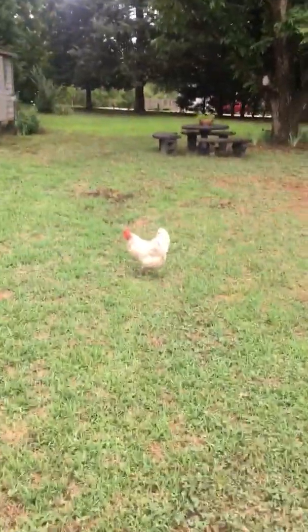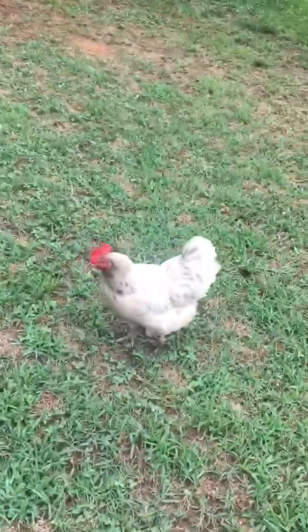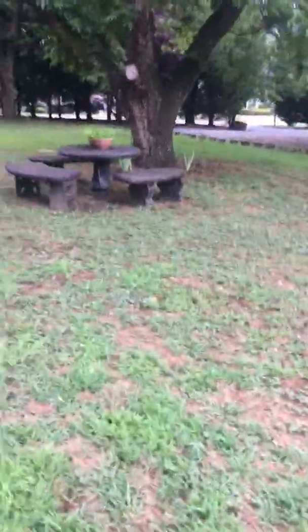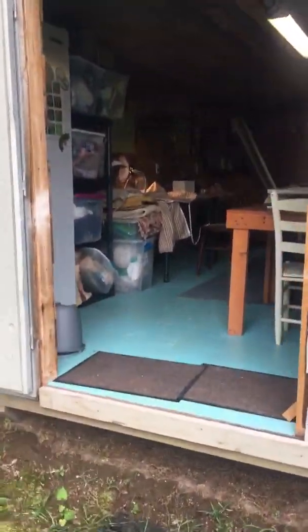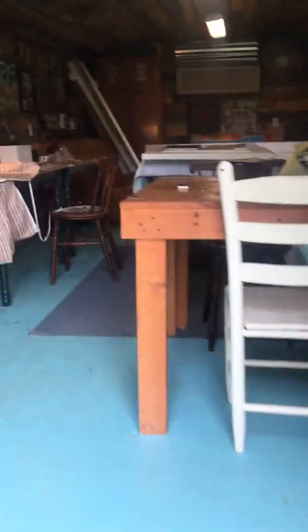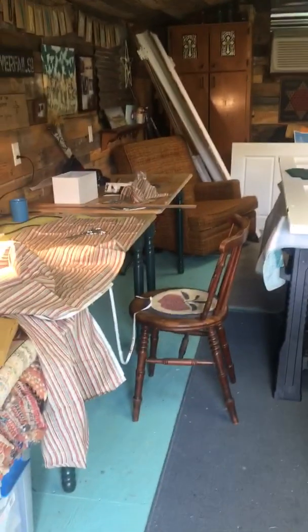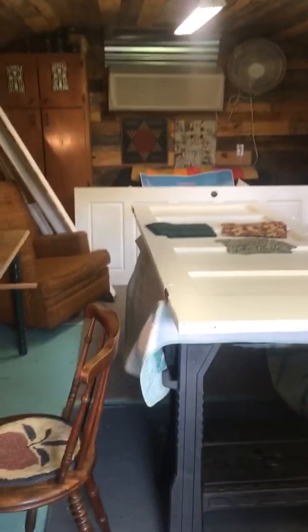There's Marisa and Tino. Where'd Amy go? This is my She Shed. Right now I'm working on a quilt. I love my She Shed — I love it, I love it, I love it. I've had it for several years now.